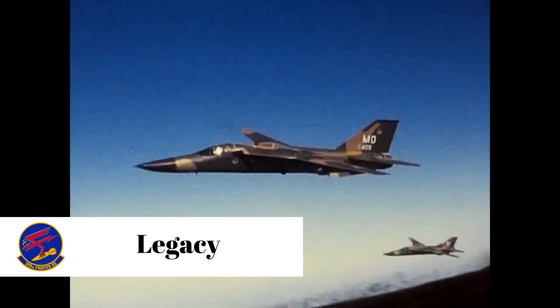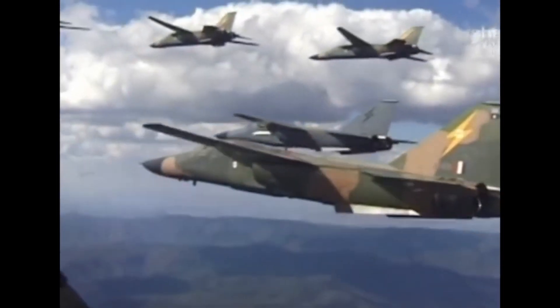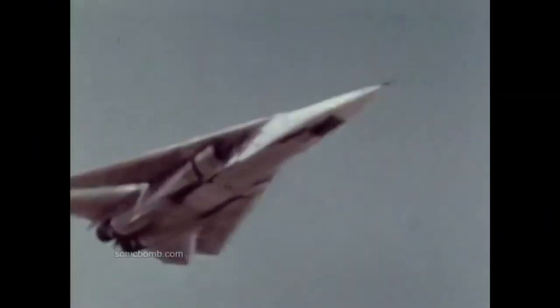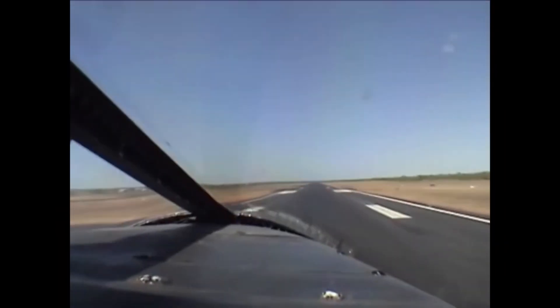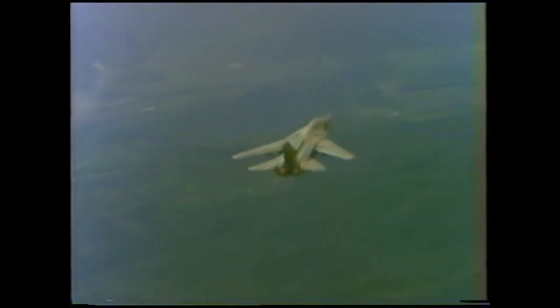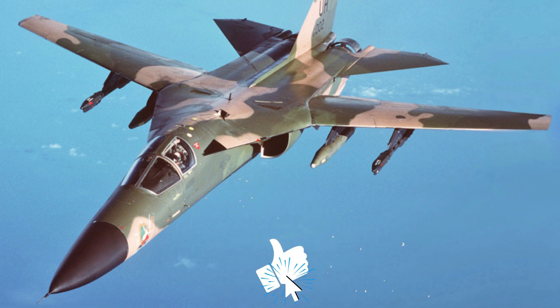A highly capable yet expensive-to-operate aircraft, the F-111 proved itself in the skies above Vietnam, Libya, and Iraq. However, the most important lesson one might learn from this aircraft is that sometimes it is better to let each branch develop its own aircraft, instead of wasting taxpayers' money trying to find a common aircraft which ends up being a jack of all trades but specialist of none — something one might fear of the three F-35 variants entering service. In future episodes, we will delve into more detail on every separate F-111 model. Thank you for watching, and don't forget to subscribe.